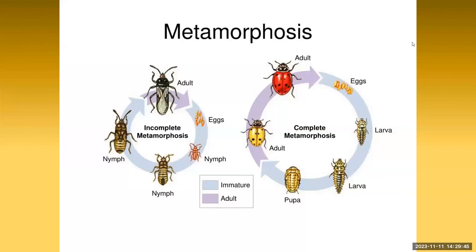Insects develop in one of two ways. They may be born as smaller versions of the adult, called nymphs, and then just grow up — grasshoppers and crickets do this, and it's called incomplete metamorphosis. But for most insects, the process is much more complicated, involving four different stages called complete metamorphosis. Maggots change into flies, caterpillars change into butterflies, and aquatic larvae transform into airborne dragonflies. Metamorphosis is truly staggering — it's kind of like changing a train into an airplane.